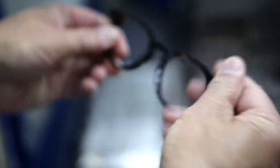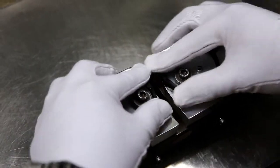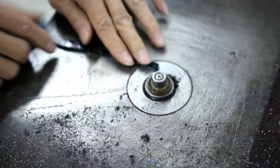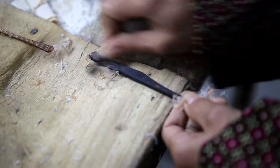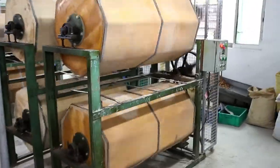Acetate's natural properties make it the perfect material to be cut, bent, sanded, polished, and finally reshaped into eyewear frames. And after a series of hand polishing, they go through a tumbling machine.